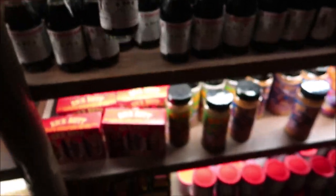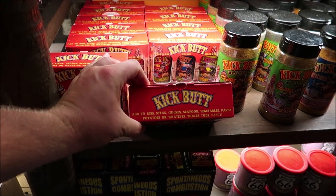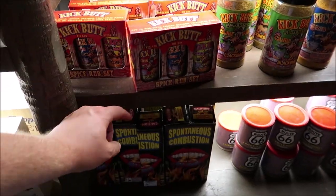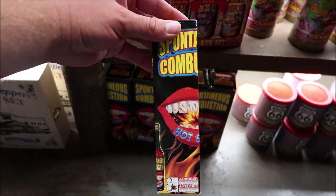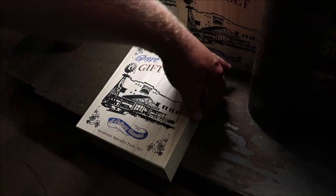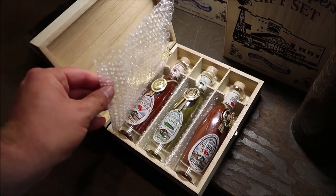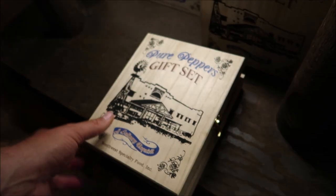Oh, vanilla flavoring! And what's this down here? 'Kick Butt' — add to ribs, steak, and chicken. That is so funny. 'Spontaneous Combustion' — that is so crazy. I didn't even know they sold all this stuff. They even have a little pure peppers gift set. Now that is some fancy hot sauce right there — I don't think I've ever seen anything like that. This is $38.